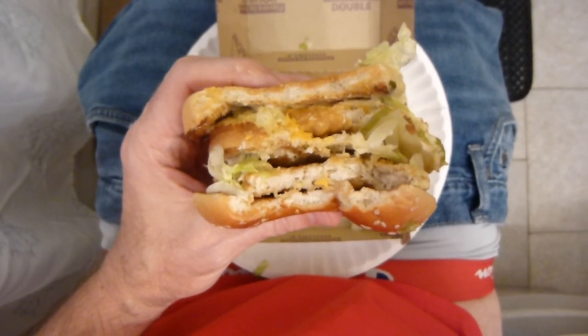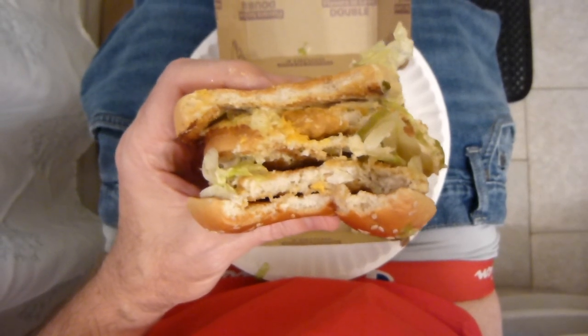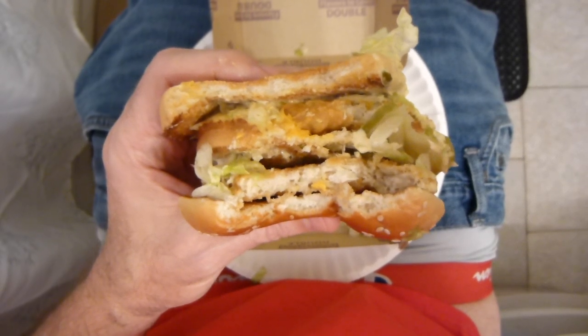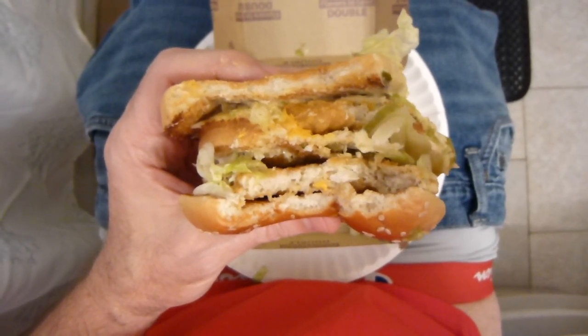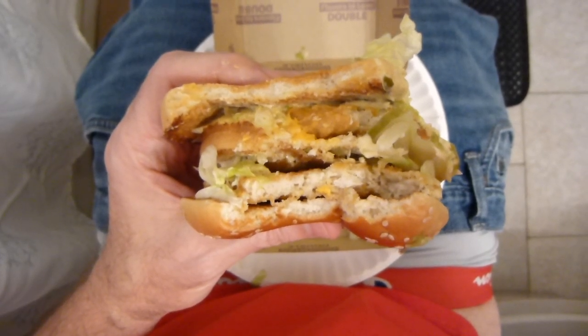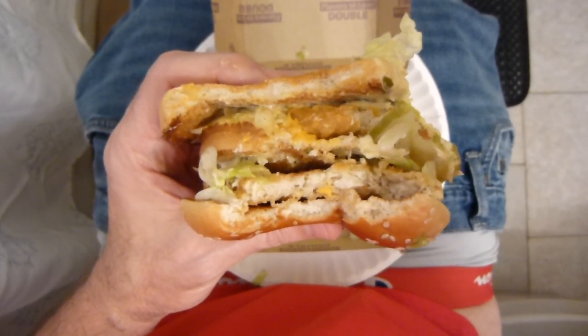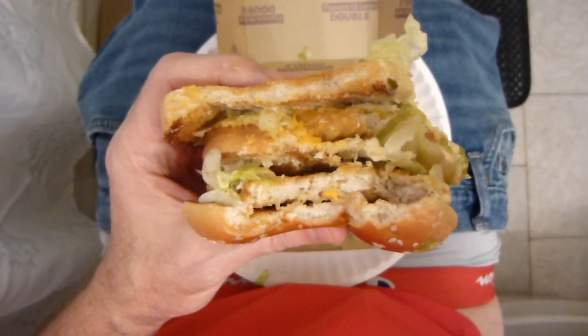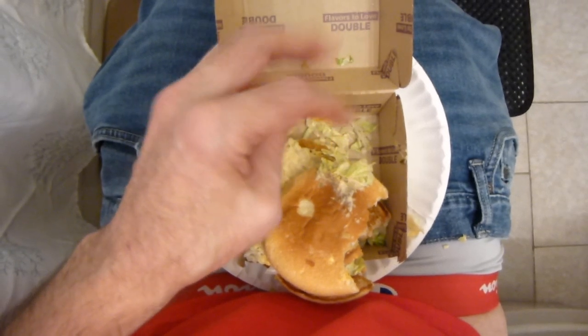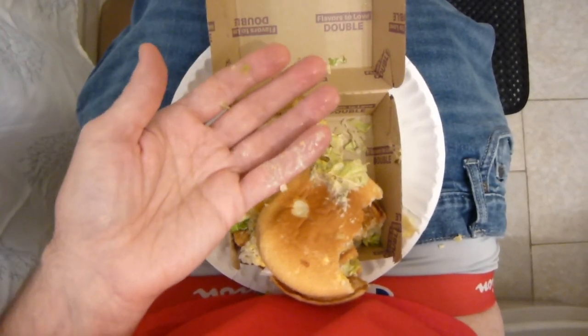Way too much sauce on here. It's hard for me to even taste the chicken because of all the sauce. And isn't that what really makes the Big Mac the Big Mac — the sauce? But what happens when you overdo the sauce? You make a mess. And that is one messy sandwich right there.